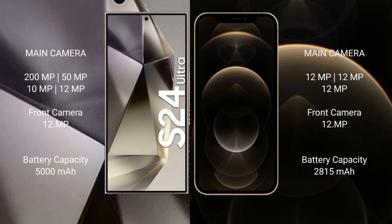Samsung Galaxy S24 Ultra features a quad camera setup: 200MP + 50MP + 10MP + 12MP, with a 12MP front camera. iPhone 12 Pro features a triple camera setup: 12MP + 12MP + 12MP, with a 12MP front camera.